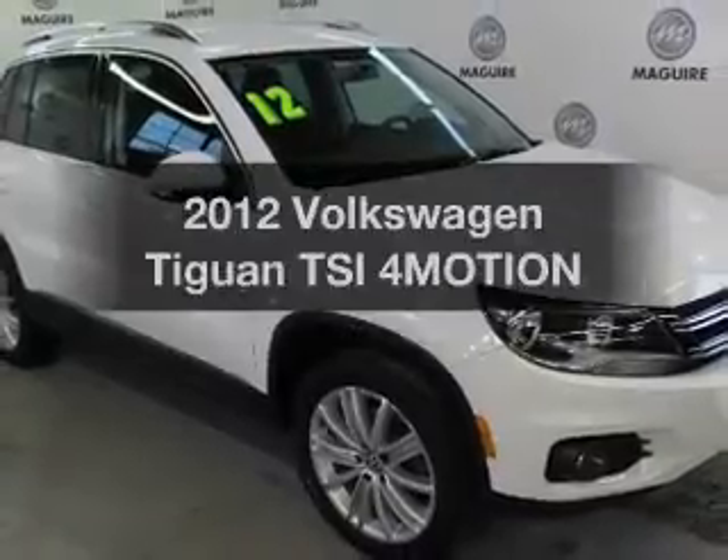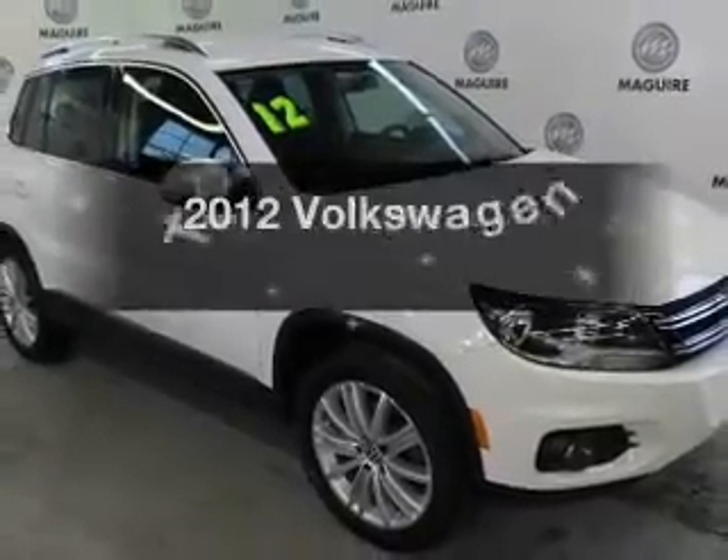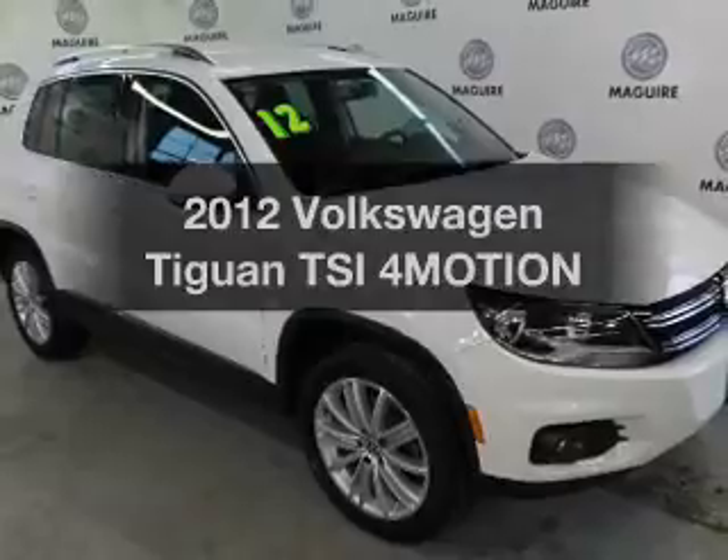Introducing the 2012 Volkswagen Tiguan. If you're looking for a first-rate auto, this one could be yours today.